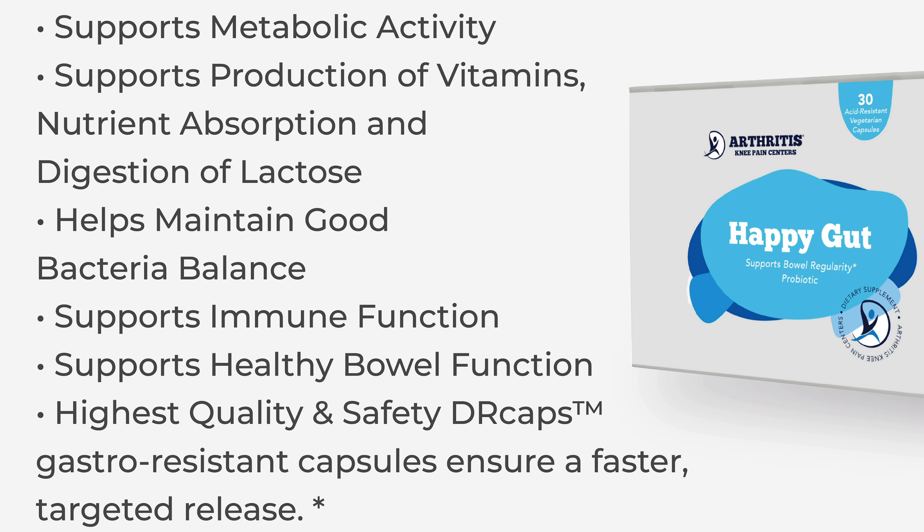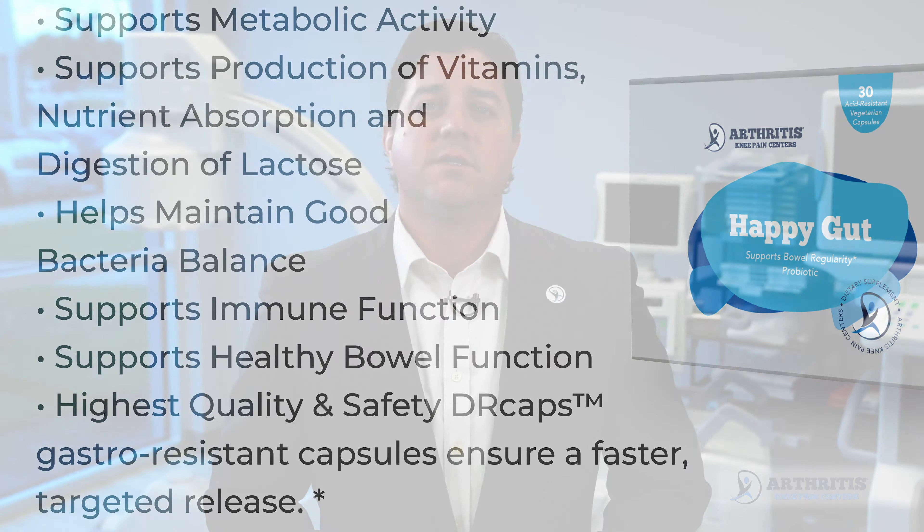We use safe high-quality gastro-resistant capsules to ensure a faster targeted release. HappyGut contains a special combination of probiotics for the entire digestive tract.